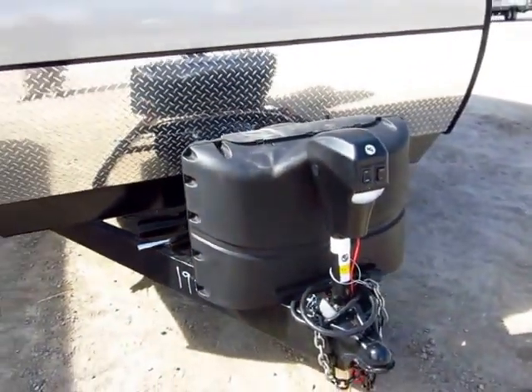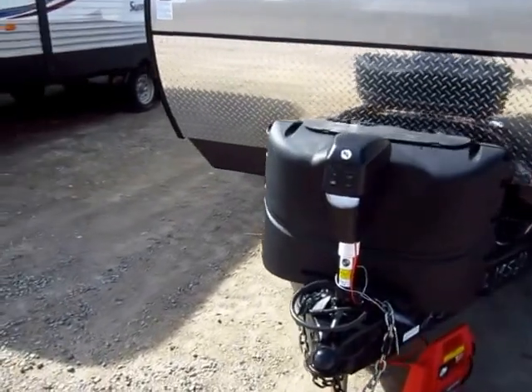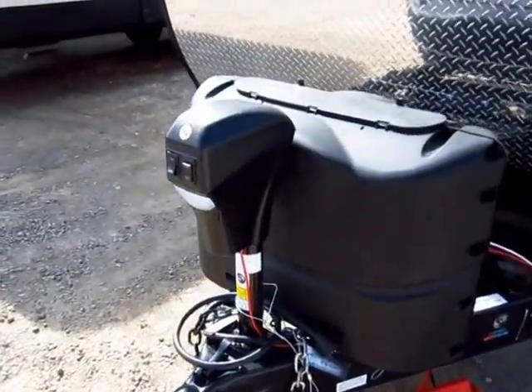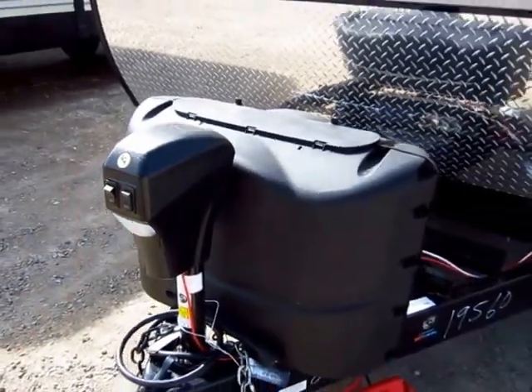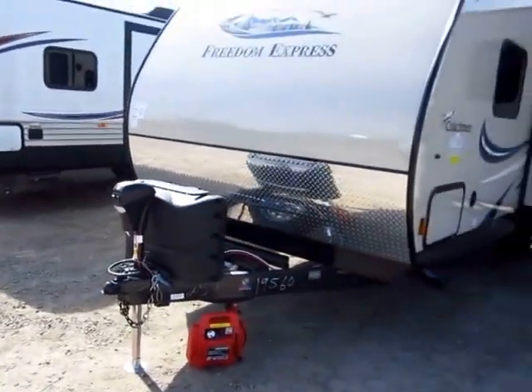They like to use 20-pound tanks instead of 30s. The advantage is that you can swap these out anytime, anywhere. If it's a Sunday and you're out of town and there's no place to fill propane, don't worry about it — just go to the gas station. Now, power awning and power tongue jack. Lightweight campers, and generally any camper nowadays, seem to give those things away like candy.